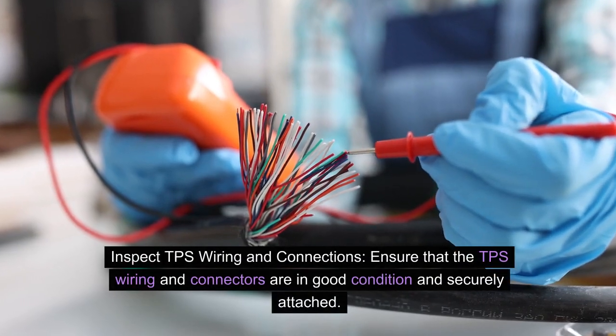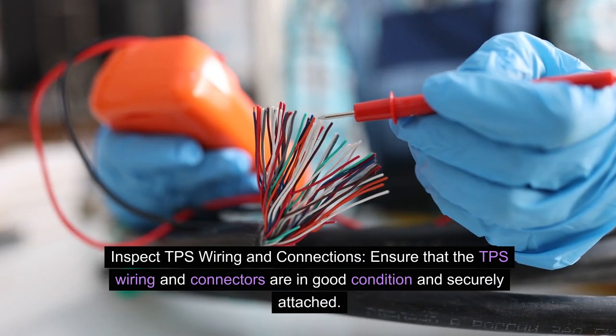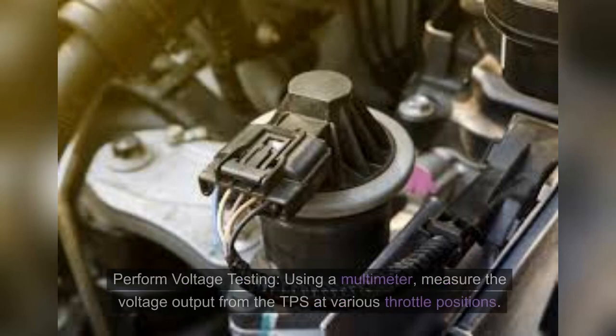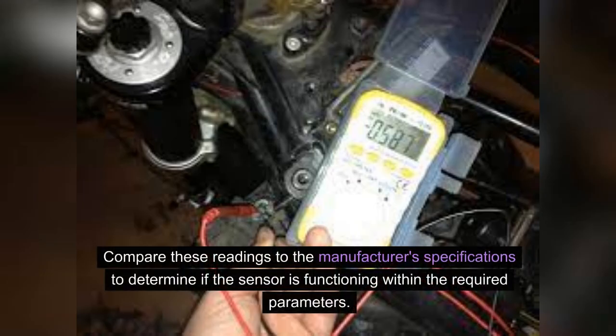Inspect TPS wiring and connections to ensure they are in good condition and securely attached, as frayed wires or loose connectors can lead to erratic TPS behavior. Then perform voltage testing: using a multimeter, measure the voltage output from the TPS at various throttle positions and compare these readings to the manufacturer's specifications to determine if the sensor is functioning within the required parameters.